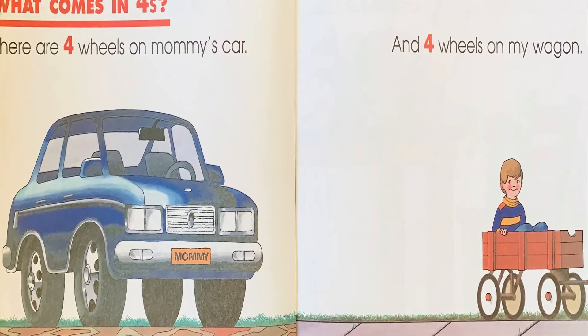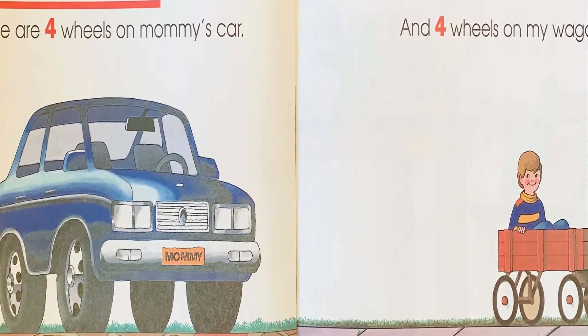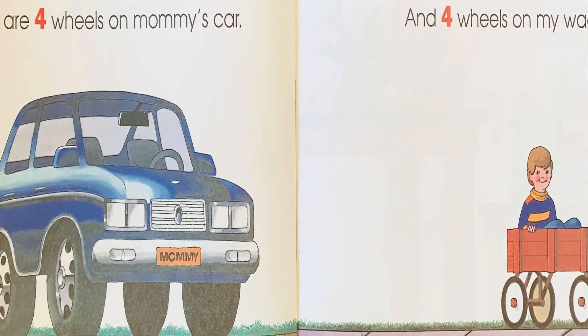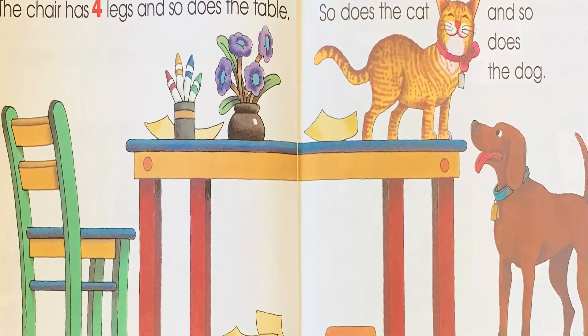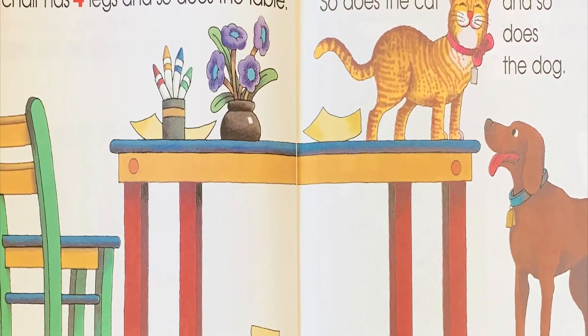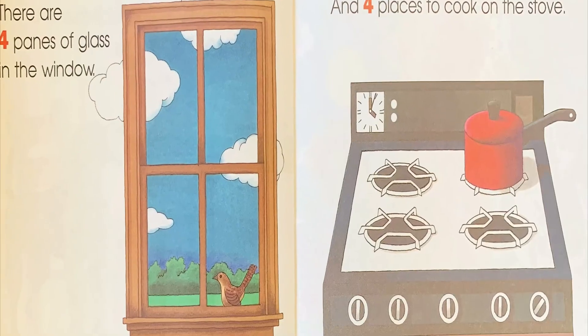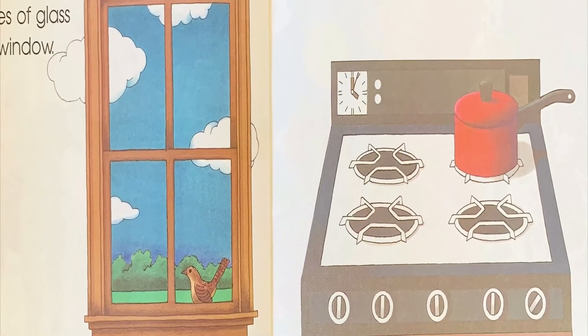What comes in fours? There are four wheels on mommy's car, and four wheels on my wagon. The chair has four legs, and so does the table. So does the cat, and so does the dog. There are four panes of glass in the window, and four places to cook on the stove.